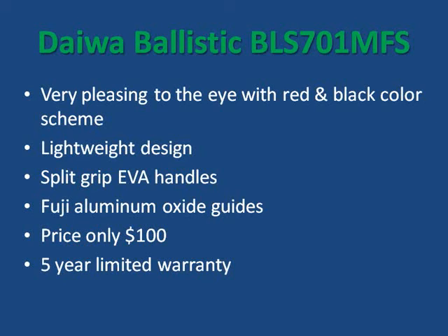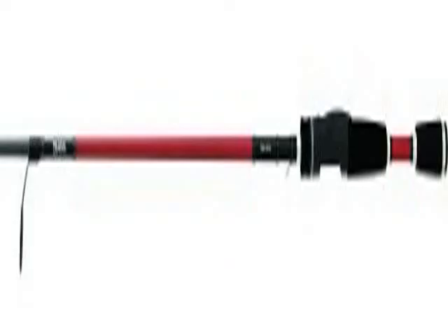Next is the Daiwa Ballistic. This rod is very pleasing to the eye with its red and black color scheme, but the features of this rod don't stop there. Its lightweight design, split grip EVA handles, and Fuji aluminum oxide guides makes it one of the best handling rods on the market today. The best part is it's priced at only about $100 and comes with a five-year limited warranty. That means the Ballistic gives you the best bang for your buck.